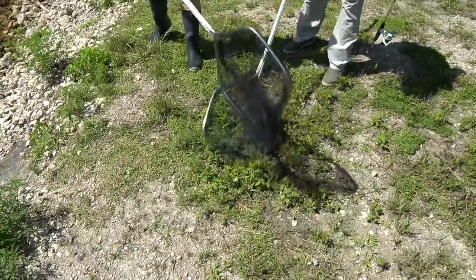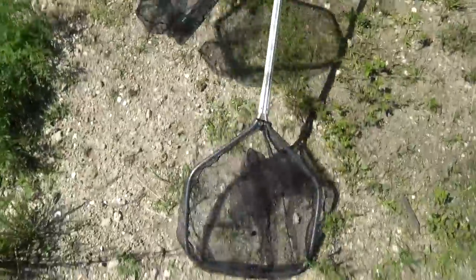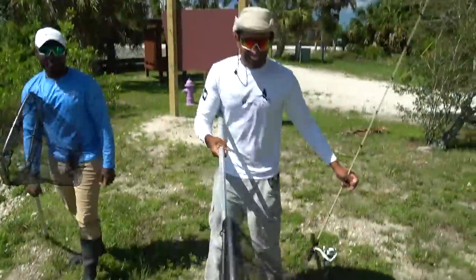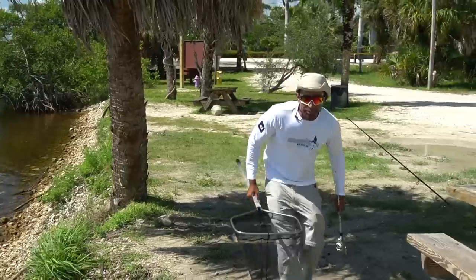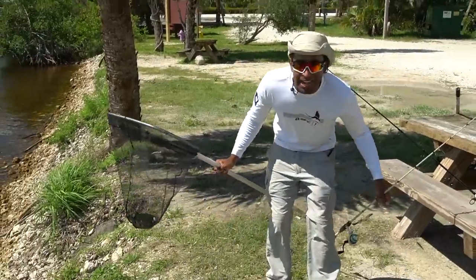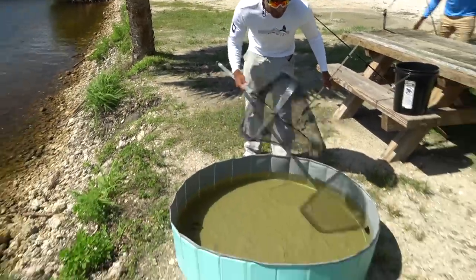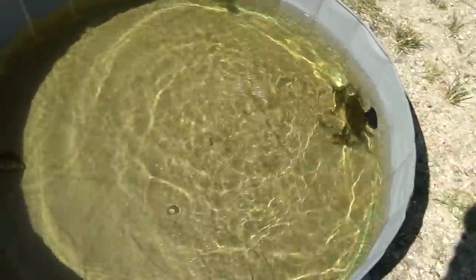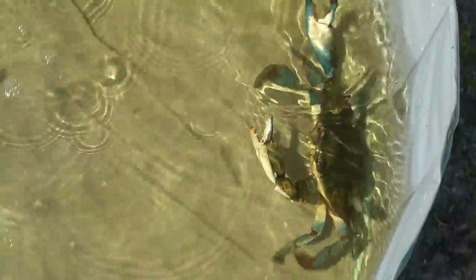Yeah, we can get em in here. I'm not that good. He's coming, he's coming. Nice, dude, that's a solid one. Let's go throw it in the pool. Well guys, we don't have any ice but we do have this pool. Let's see if the crab stays in there. Hopefully he doesn't pinch a hole through it. I don't think he'll be able to get out of there. No way. Okay. And we left him some food.